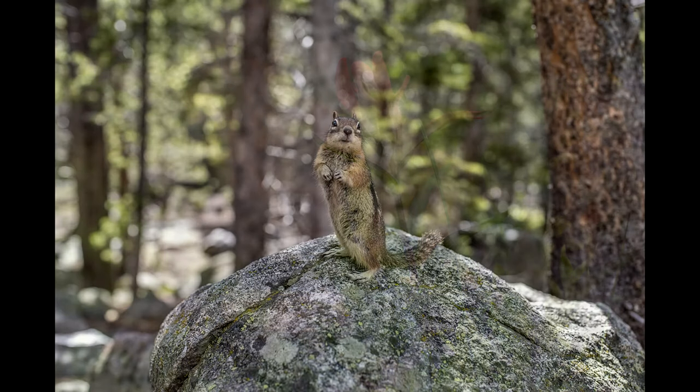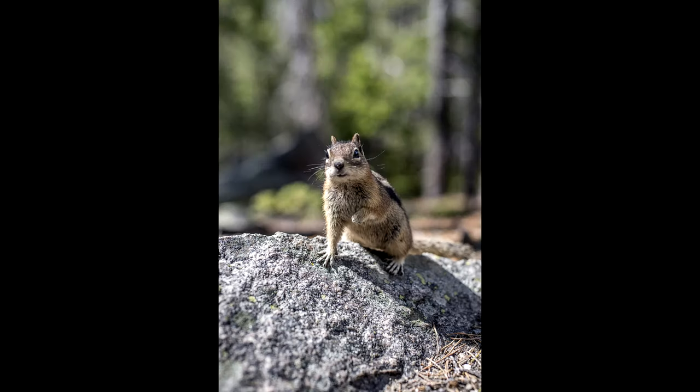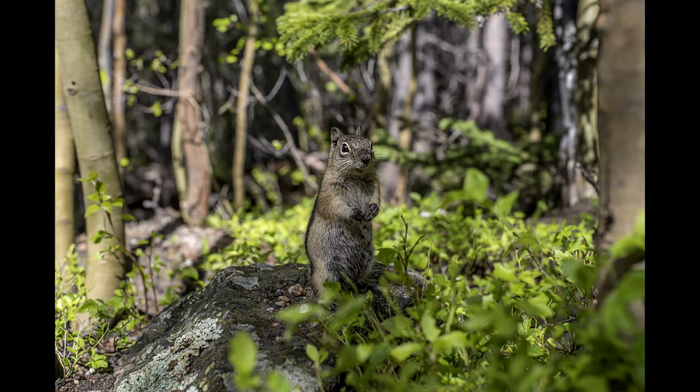Let's close with some chipmunk shots because they are super cute — and they should not be this unafraid of people. Don't feed the wildlife, please. Thank you very much for watching and for joining me on this hike. We will try again later in the year to make it to Sky Pond, and hopefully when that happens there won't be any thunderstorms and we'll actually make it all the way there. Take care everybody and hike safely — you are more important than getting a few extra likes on your social media feed.